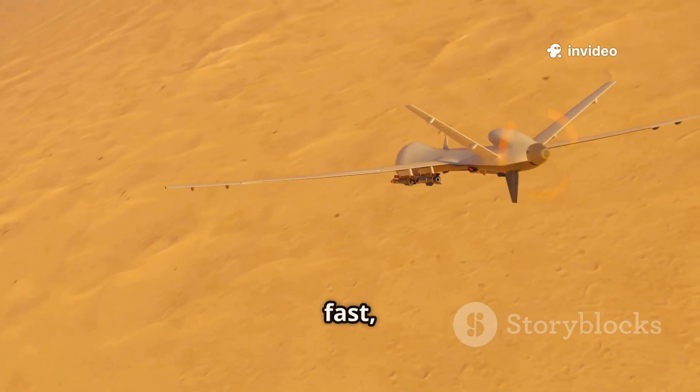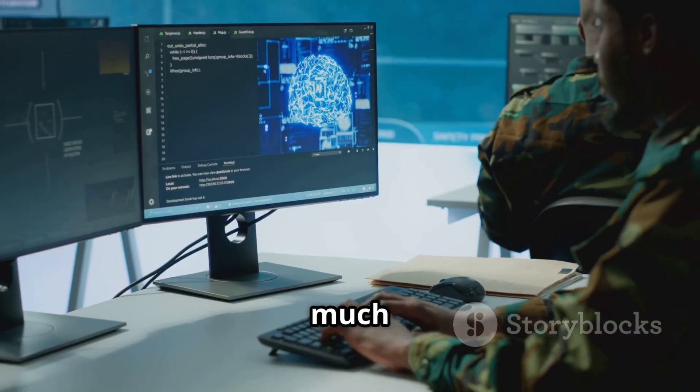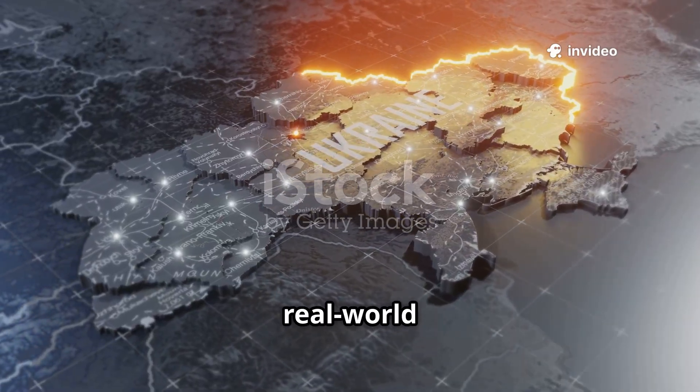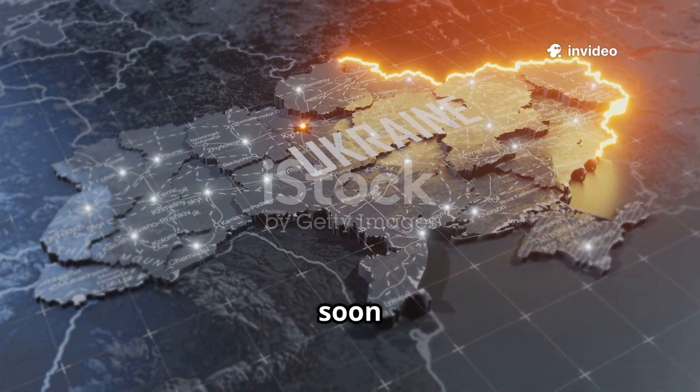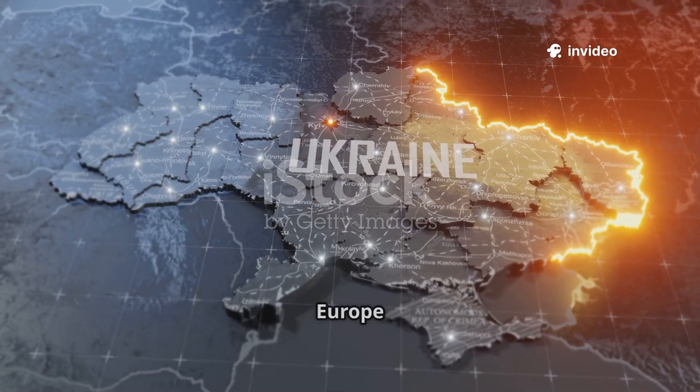The Virtus drone is fast, flexible, intelligent, and deadly. It's a sign of how much drone warfare is evolving, where software is as important as hardware. And with real-world tests in Ukraine, we could soon see this drone in mass production, reshaping battlefield tactics across Europe and beyond.